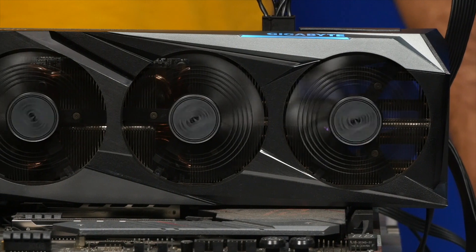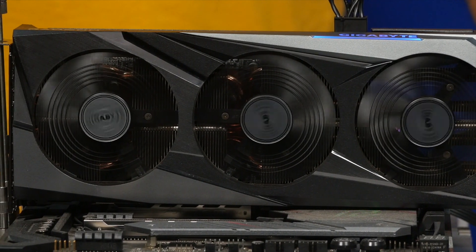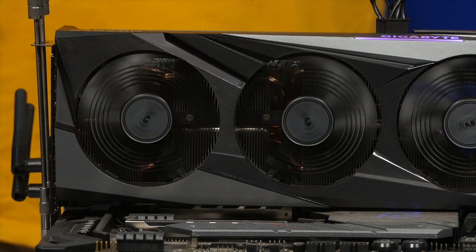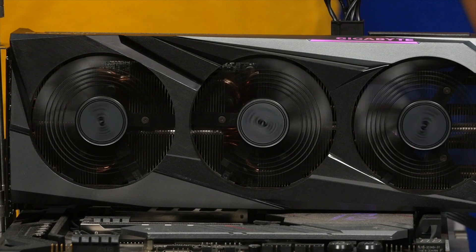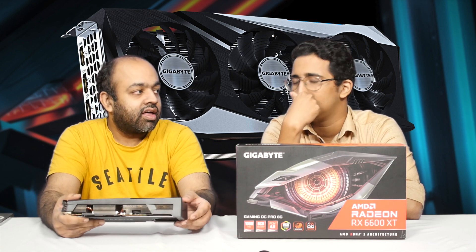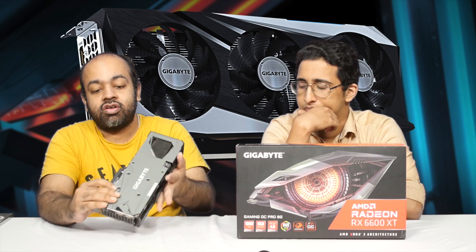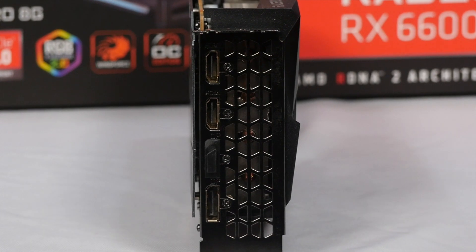It's a decent card — it's got triple fans, which is overkill in terms of cooling performance, especially for a 6600 XT, but cooling performance is always nice to have. It's a big card, so you'll need a relatively big chassis. If you have a Mini ITX, it wouldn't really fit easily — you'll have to check the length. It's also quite tall. It's got 4 ports on the back: 2 DisplayPorts and 2 HDMI ports.